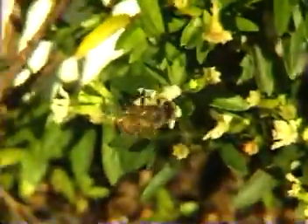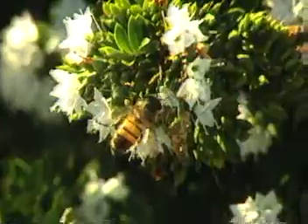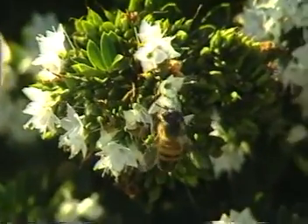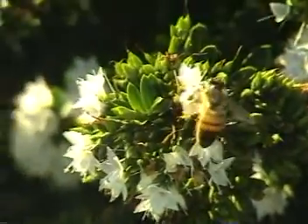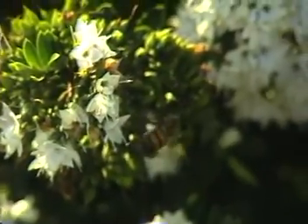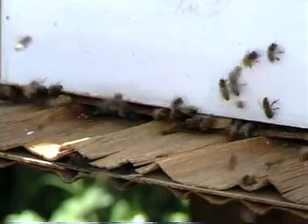When nectar is in a bee's stomach, certain chemical enzymes are added. In the comb, the water evaporates and these enzymes change the nectar into honey. Bees also use a sticky substance from plants to seal any cracks in the hive. The pollen collected by the bees is mixed with honey to feed the bee grubs.